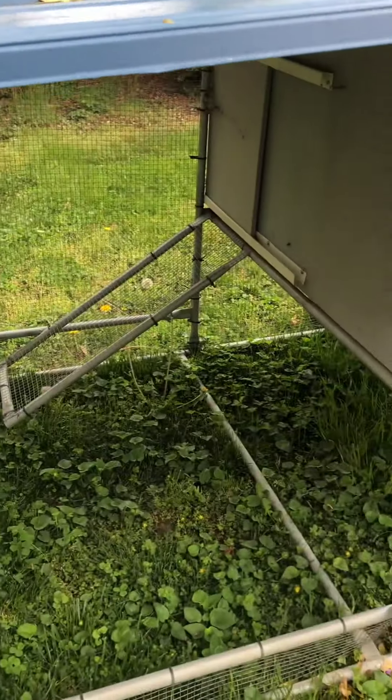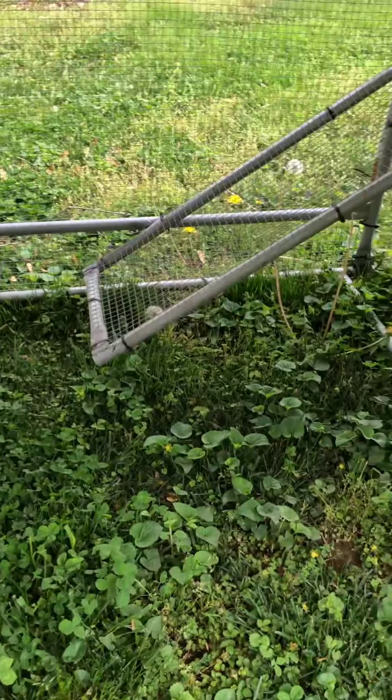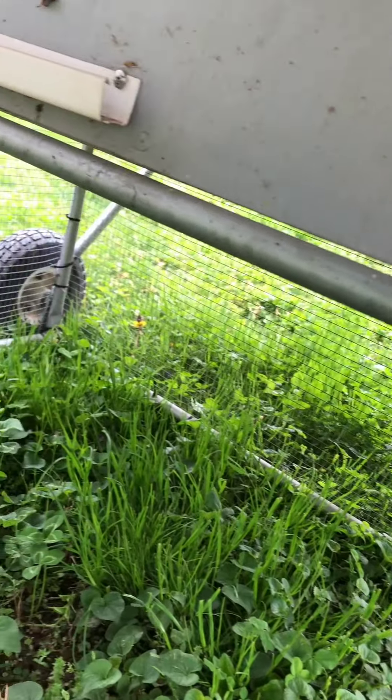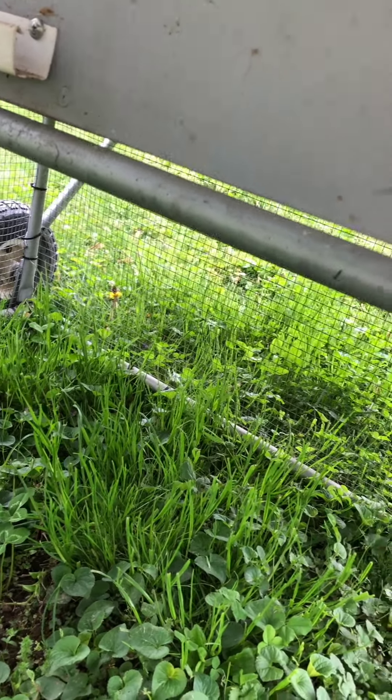I have to lock it because the raccoons know how to open things. So the chickens will be able to play in here. There's a little place underneath the house so if it's raining, it's a little bit warmer and drier there.